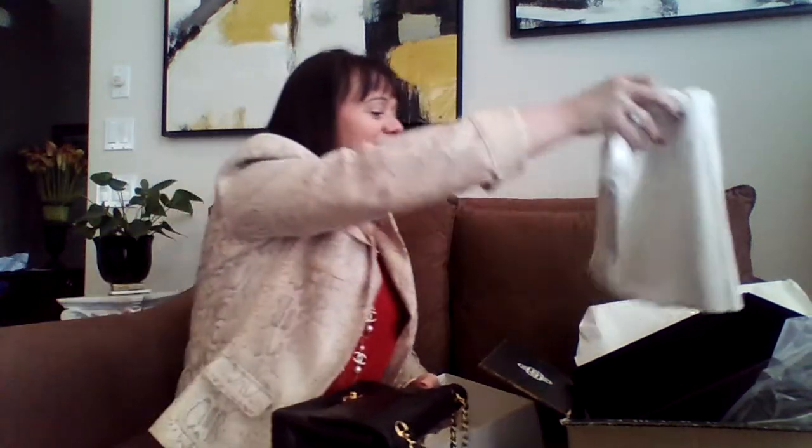That is just the cutest little bag — so cute! I wanted a vintage Chanel medium. I'm so excited I can hardly talk.